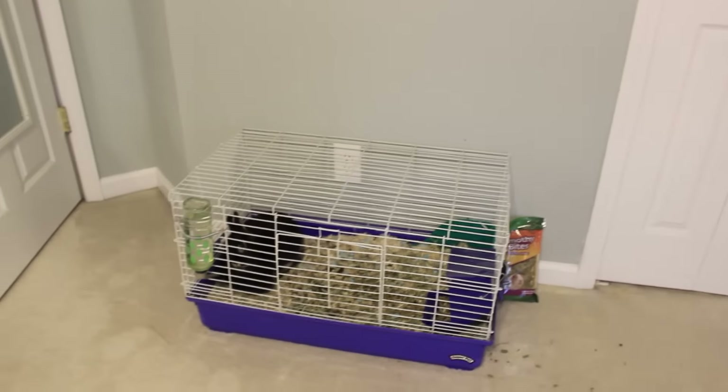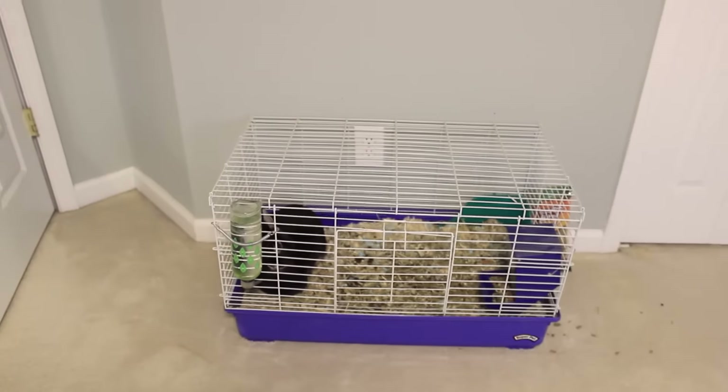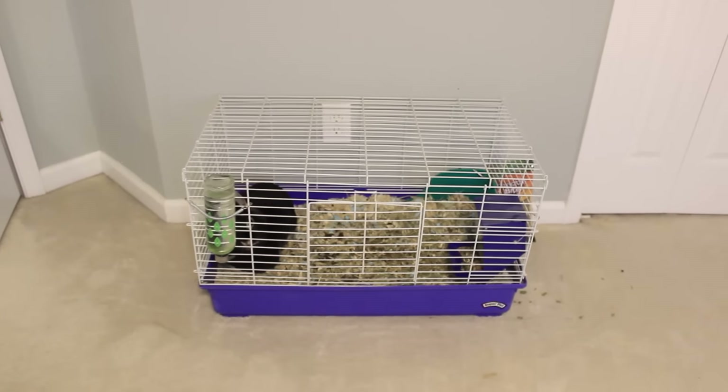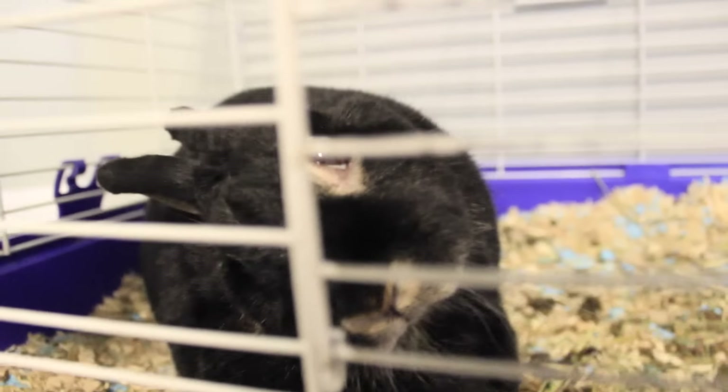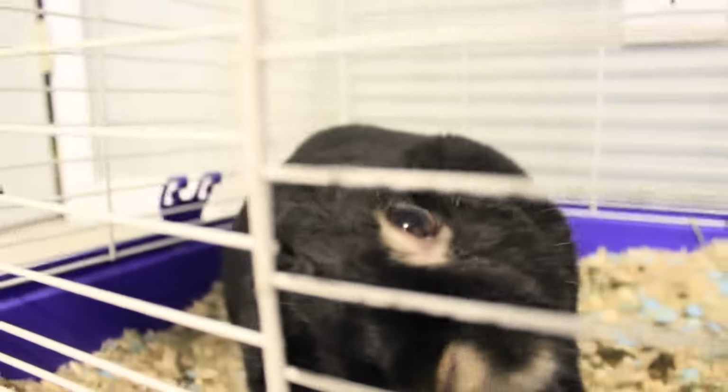Right next to that I have my bunny cage. If you didn't know I had a bunny — she's four, she's a dwarf rabbit, and she has a thing called head tilt, which you can look up and research if you feel like it. Her name is Charm, and here she is being really cute — enjoy these clips!